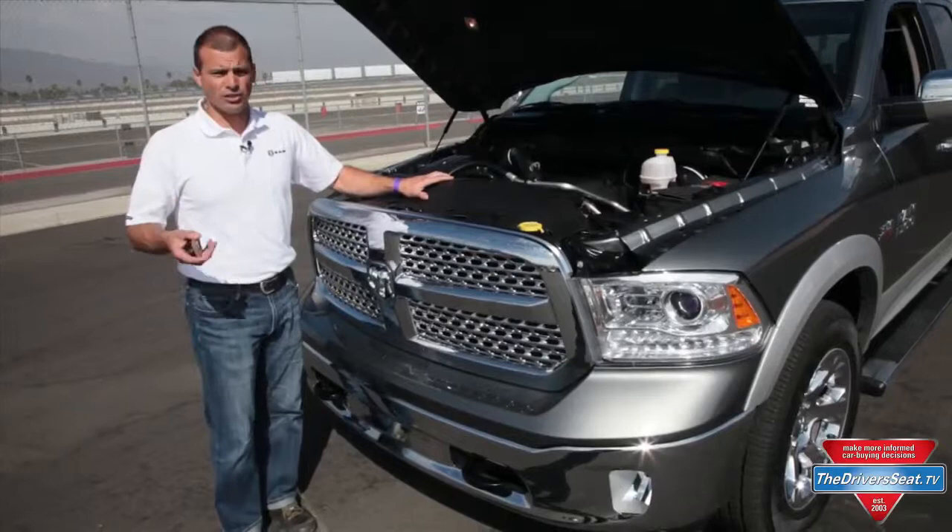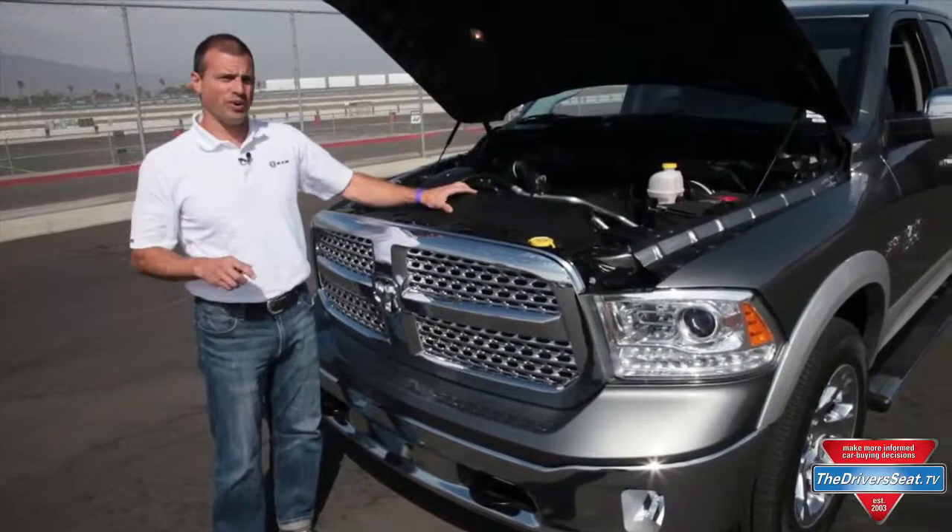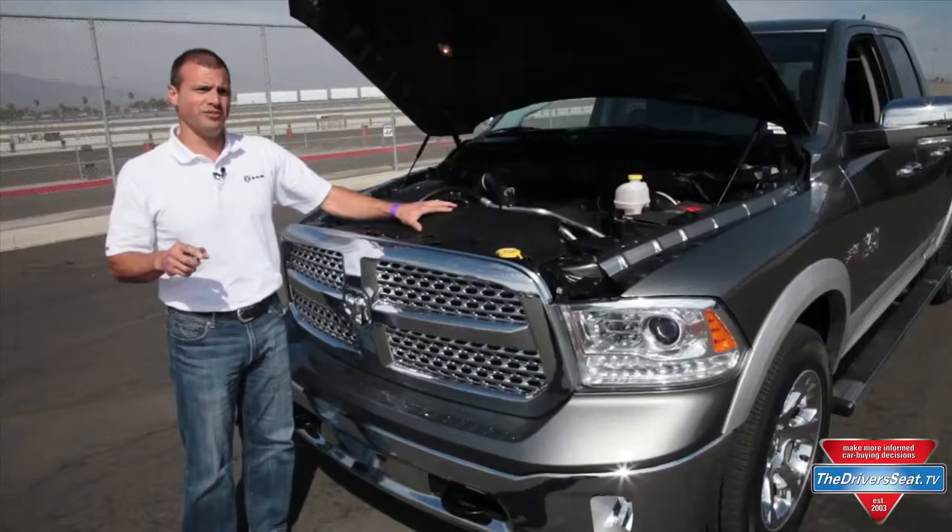We have a high fuel efficiency HFE model that actually has start-stop technology — when you pull up to a light the engine shuts off, and when you come off the brake it automatically starts to let you accelerate away. We also have active grille shutters, allowing the wind to push around the vehicle, giving us best-in-class aerodynamics of 0.360 coefficient of drag. In fact, this truck is in line with a coefficient of drag closer to smaller SUVs.